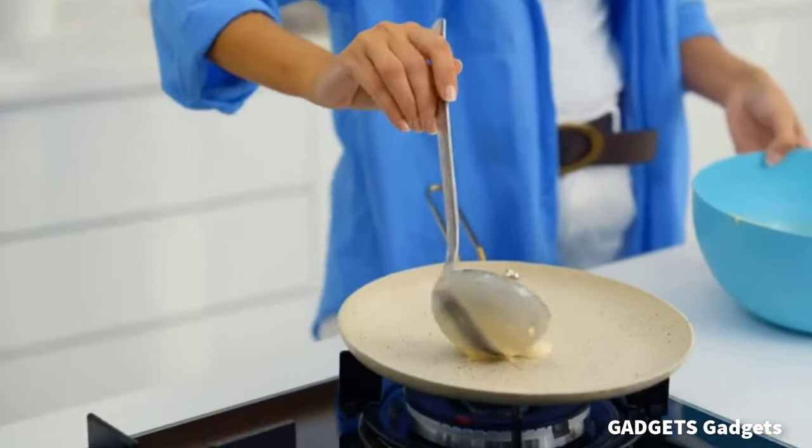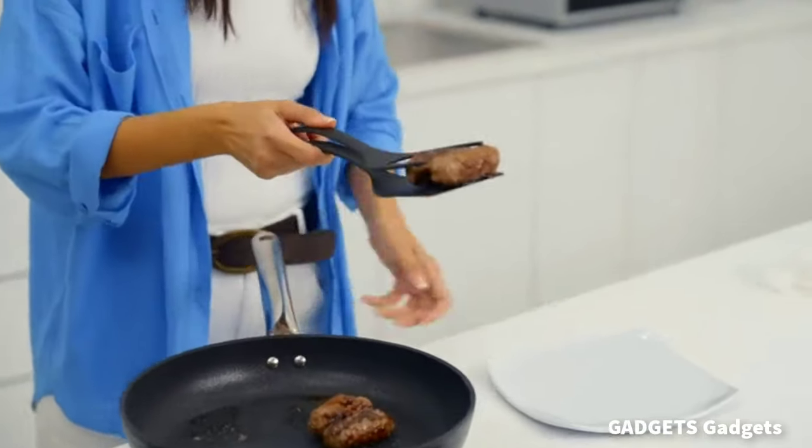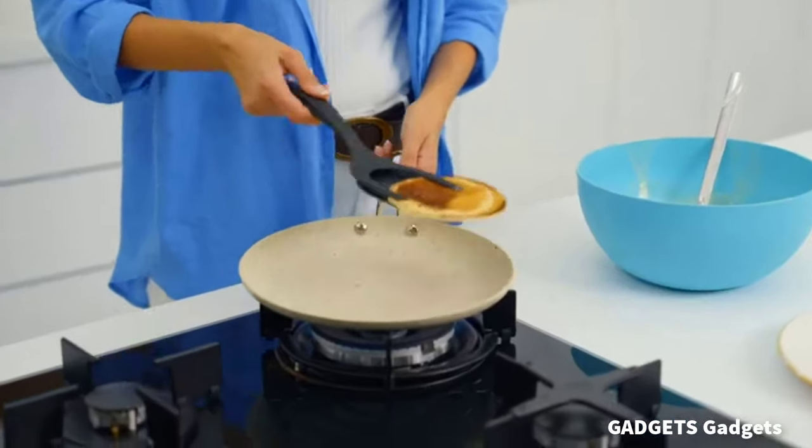This is a spatula tongs. Elevate your cooking experience with our innovative two-in-one spatula and tongs set, designed to handle a wide variety of tasks in the kitchen.